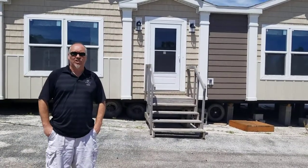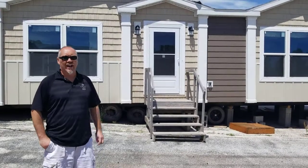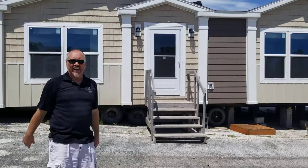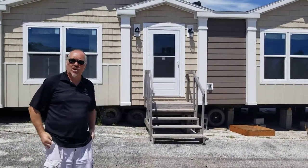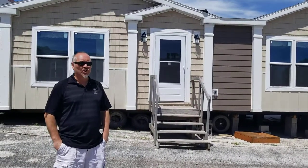Hello, this is Barrett Norris with Thunder Basin Homes in Gillette, Wyoming, over here on 1000 West 2nd Street. What we're going to do today is walk you through some homes we have out here and show you the highlights. If you have any questions, you can always call me — 689-3911 is my number. But let's go ahead and get started.